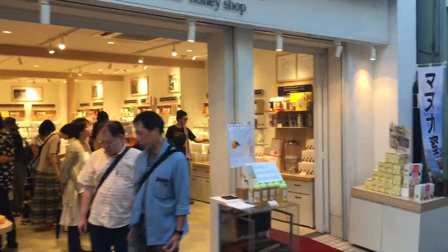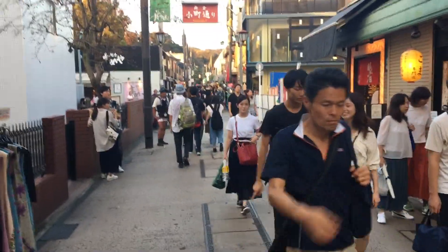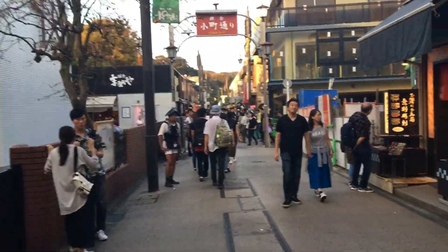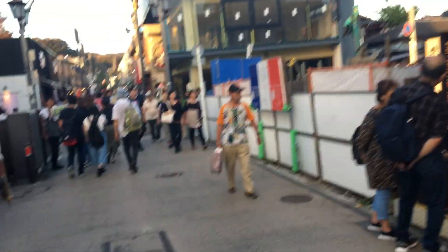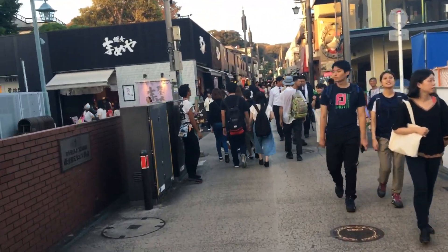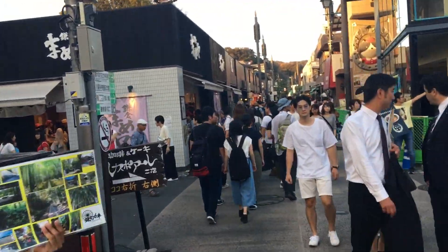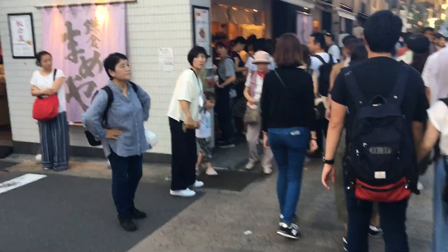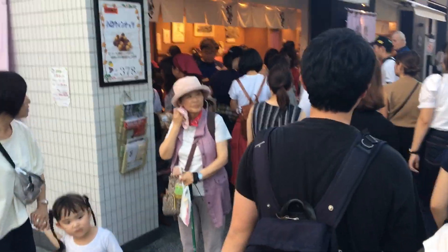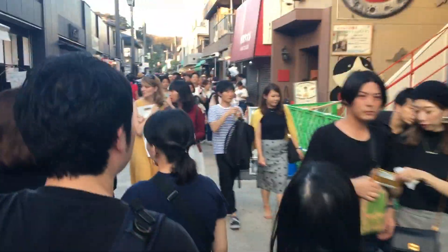Honey shop — very nice. There is also a lovely bean and nut shop here where, like many shops in Japan, they offer you free samples. My recommendation is definitely the mayonnaise ones. They're addictive.